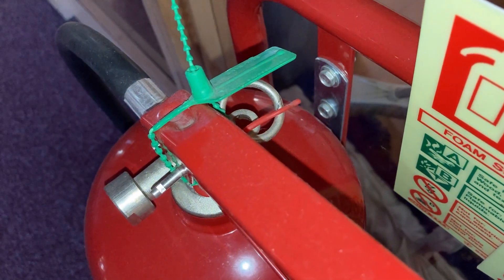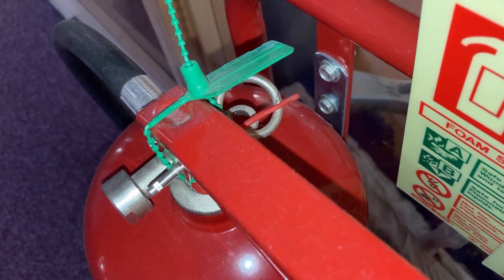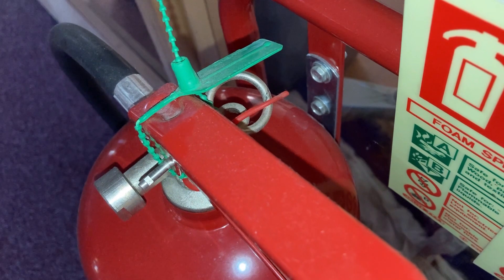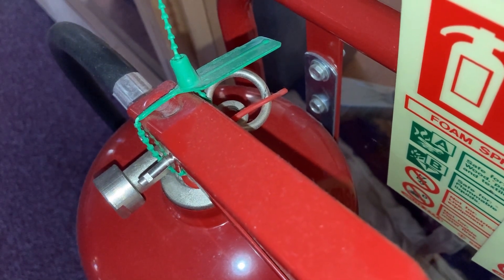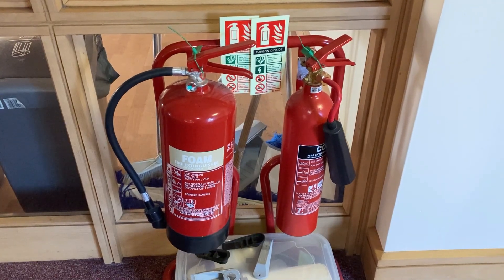Both canister-type extinguishers are operated in similar ways. Pull off the green tie, pull the pin, aim the hose or horn at the base of the fire and squeeze the handle. Do not hold the CO2 horn as it gets very cold.